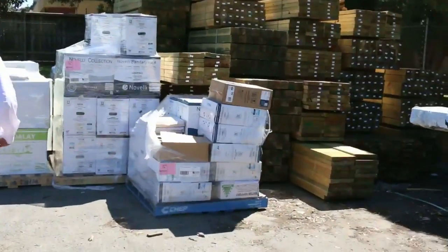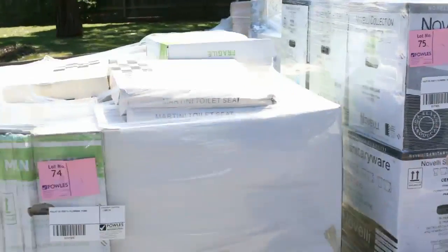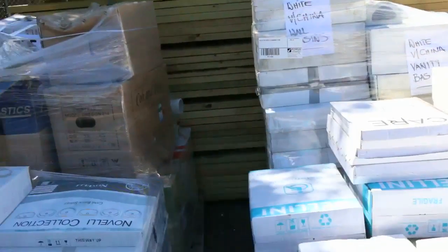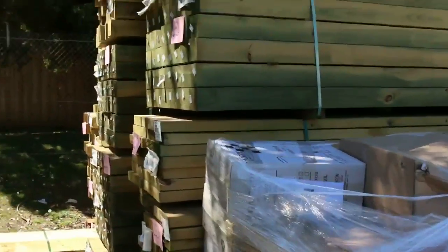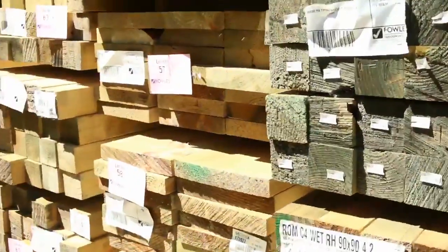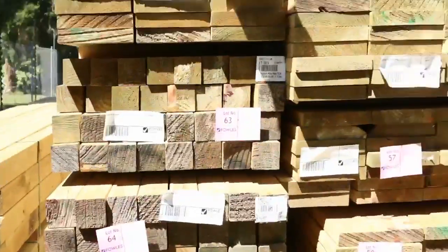Over here we've got a whole heap of plumbing pallets to be cleared — I can see toilet suites, plenty of those, some vanity basins and wall basins as well, all that plumbing gear. In behind there, a bit of treated pine: we've got 90 by 90 posts, some 290 by 45, 240 by 45, and also a pack of 150 by 25 down towards the back.